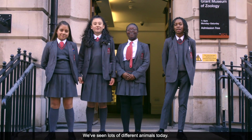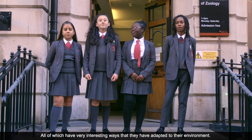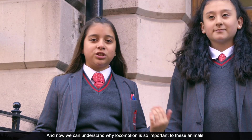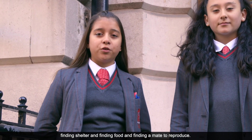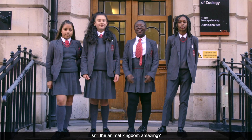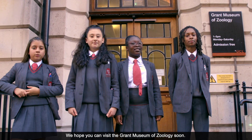We've seen lots of different animals today, all of which have very interesting ways that they have adapted to their environment. Now we can understand why locomotion is so important to these animals — it allows them to survive through different conditions such as finding shelter, finding food, and finding a mate. Isn't the animal kingdom amazing? Thank you for watching. We hope you can visit the Grant Museum of Zoology soon. Bye!